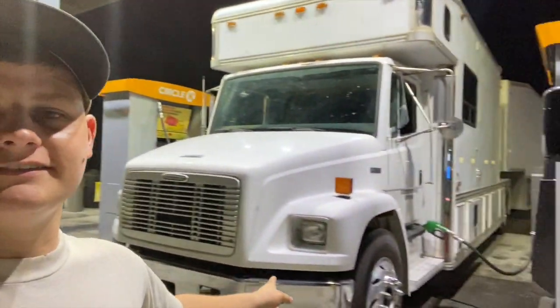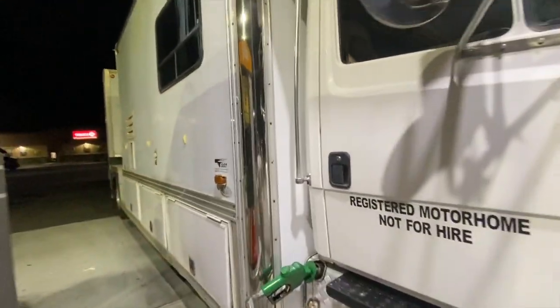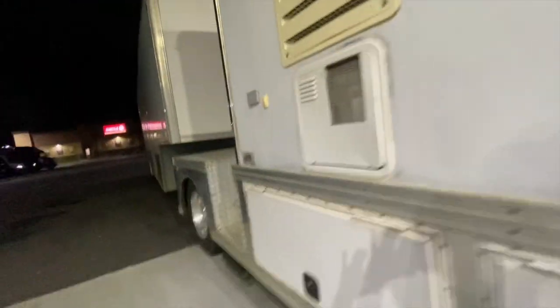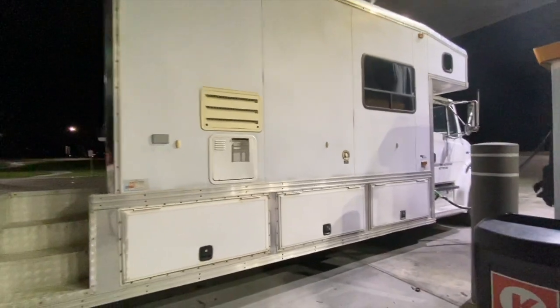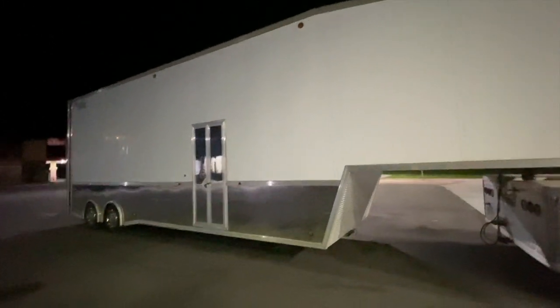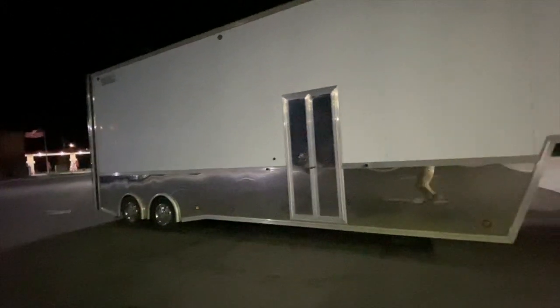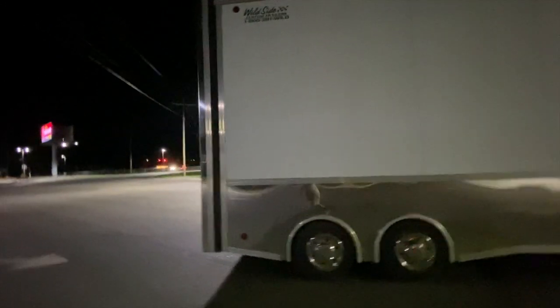I had to get new batteries for it because it's been sitting a while. Quick little rundown: it's a 2000 FL70 Freightliner, converted by United Specialties. I know it's not the fanciest thing in the world, but I'm 23 and to make this work is pretty badass. I gotta thank my grandparents for working with me on a payment plan — definitely wouldn't be able to do it without them. She's huge, for sure.